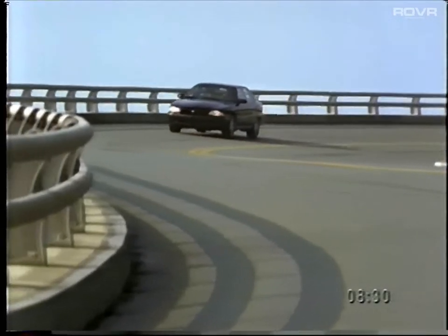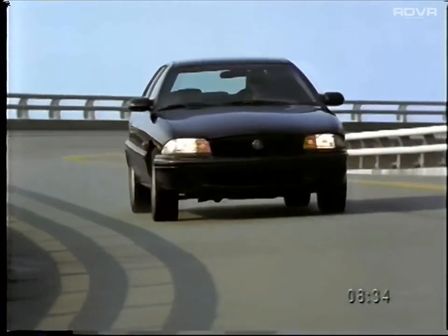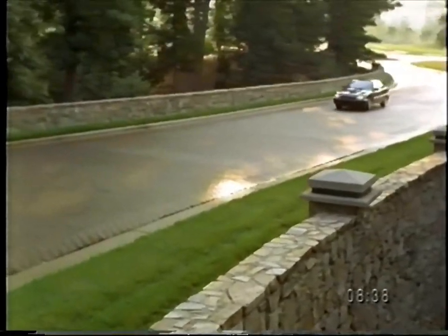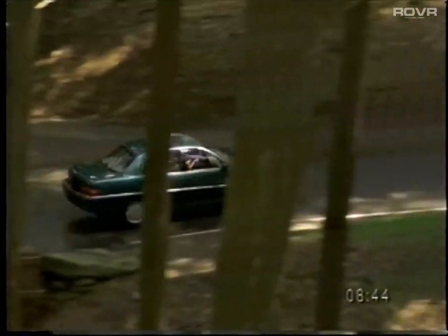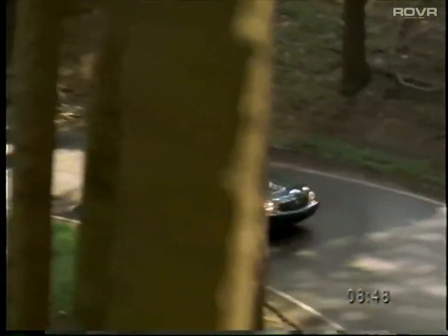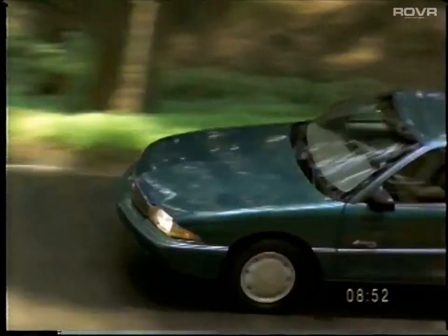Skylark performance also benefits from responsive handling thanks to precise power rack and pinion steering. Front and rear independent dyno-ride suspension helps smooth the ride and contributes to Skylark's predictable handling. The electronically controlled four-speed automatic transmission with overdrive shifts smoothly and precisely.